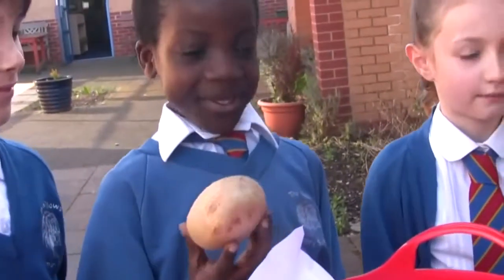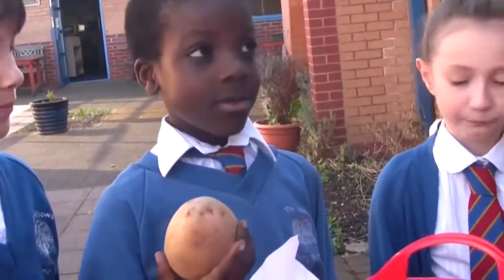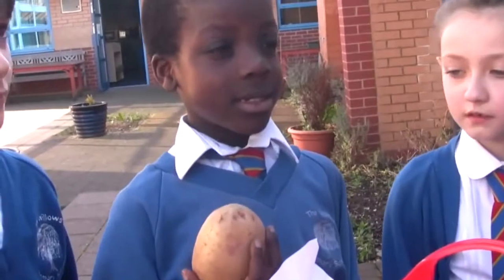Can you tell me what you've got? A potato. Brilliant, and does a potato come from a plant or an animal? Plants. Well done.